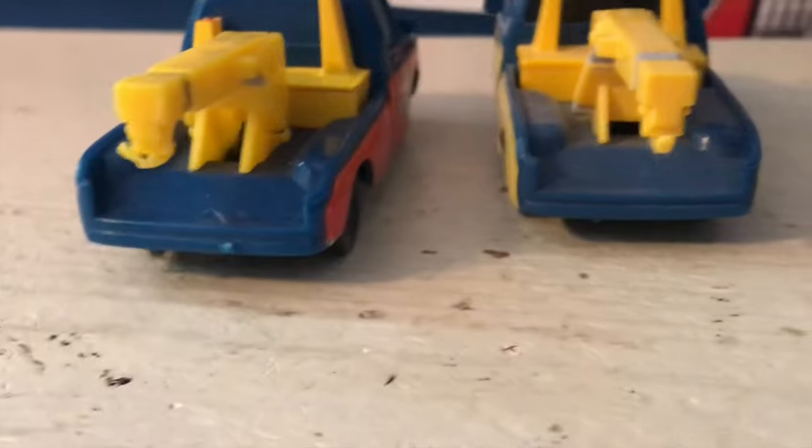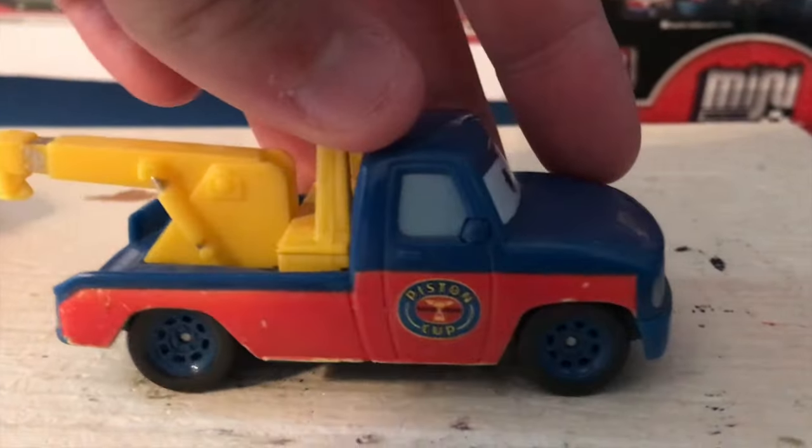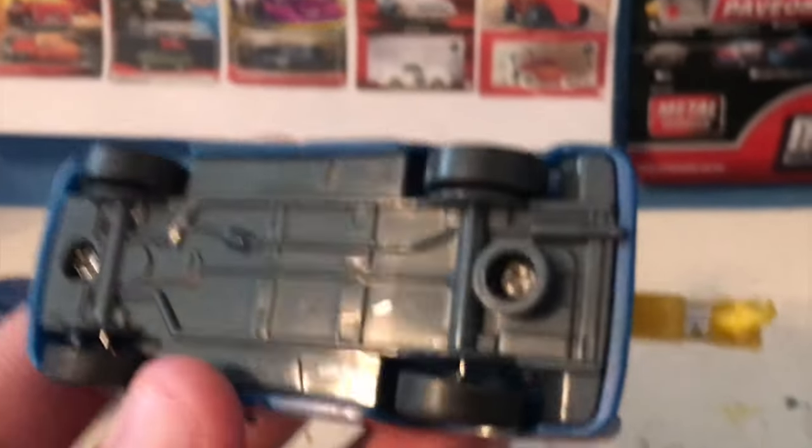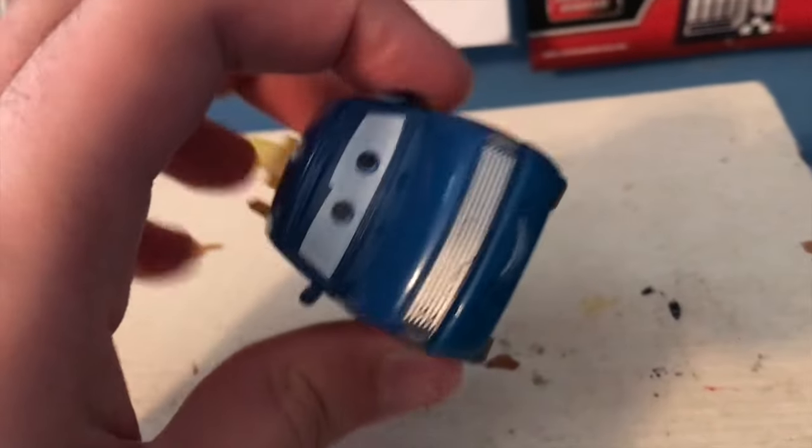Surprisingly, nothing on the back of this guy — no license plate, no caution stripes like Mater has or anything. There's a look at the other side, and a look at the base. You can see he's just put together with screws, as he has a plastic item. But now let's see him change color.